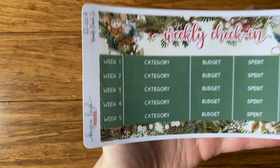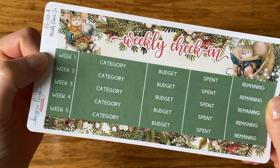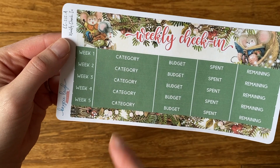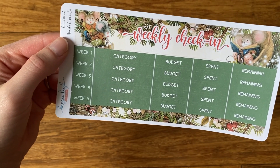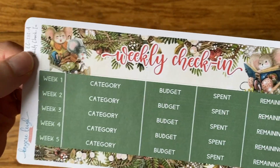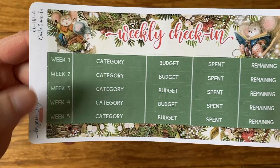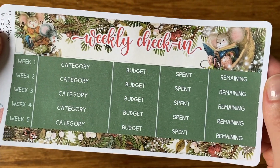The last thing — I keep debating whether to include this in the budget kit or keep it separate, because not everybody uses a weekly check-in. But I do have these weekly check-in stickers. I always do five weeks just in case, depending on what day your week starts and what day you check in — you might have five weeks in the month. Each week has a category, budget, spent, and then a remaining balance. So that's my weekly check-in stickers.